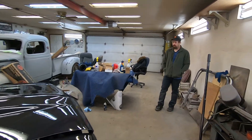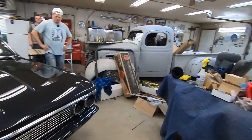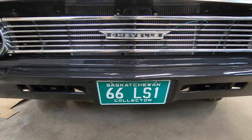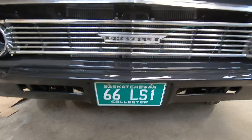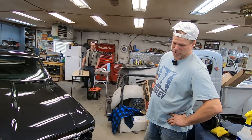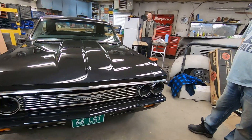Randy is very responsible for a lot of the modifications — thank you Randy, nice job. And we've got a cool collector plate: '66 LS1. I like that. Very cool. Yeah, I was surprised that was available, so I grabbed it. Yeah, why not?